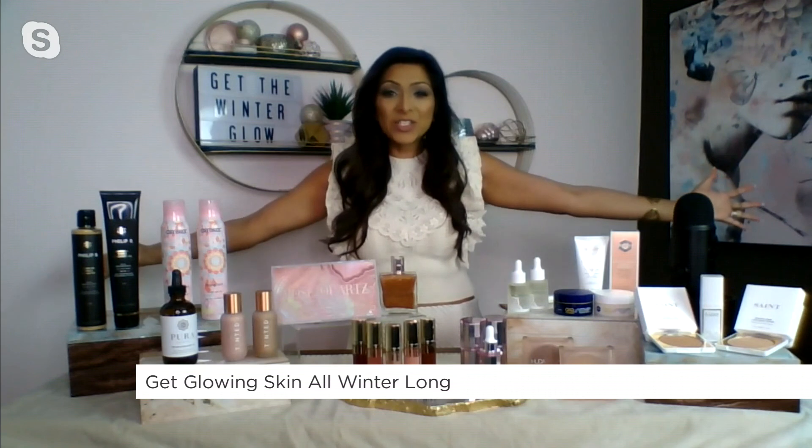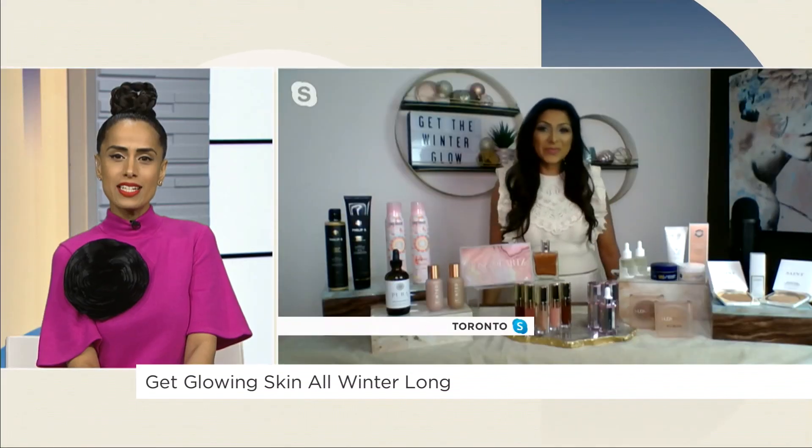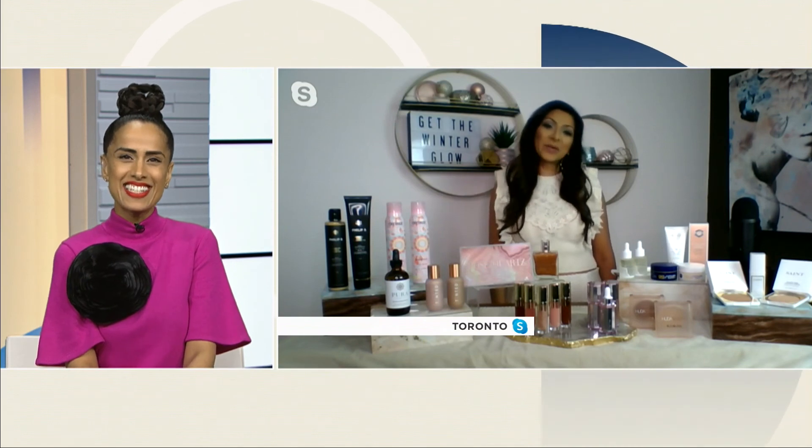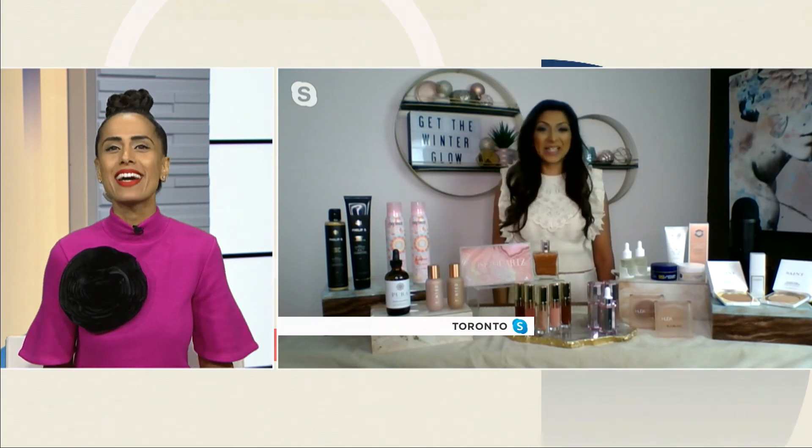Literally everything head to toe — you literally covered it from head to toe! Mira, you always deliver. Thank you so much for that. Stay with us everyone, we will be right back. Let's get that glow!